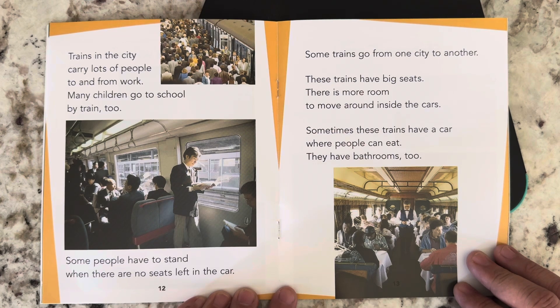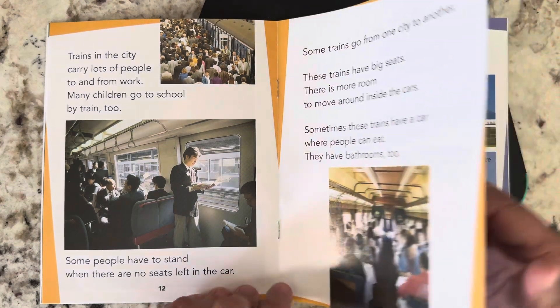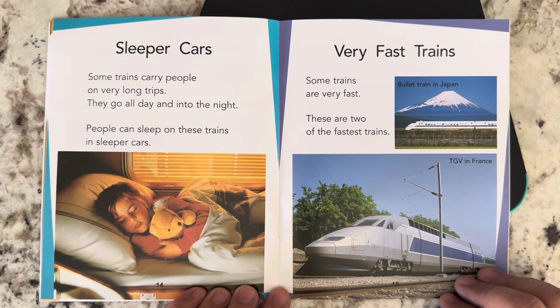Some trains go from one city to another. These trains have big seats. There is more room to move around inside the cars. Sometimes these trains have a car where people can eat. They have bathrooms, too. Sleeper cars. Some trains carry people on very long trips. They go all day and into the night. People can sleep on these trains in sleeper cars.